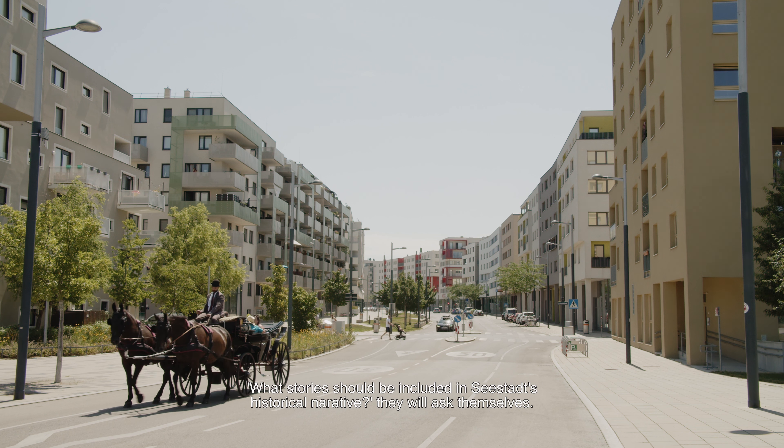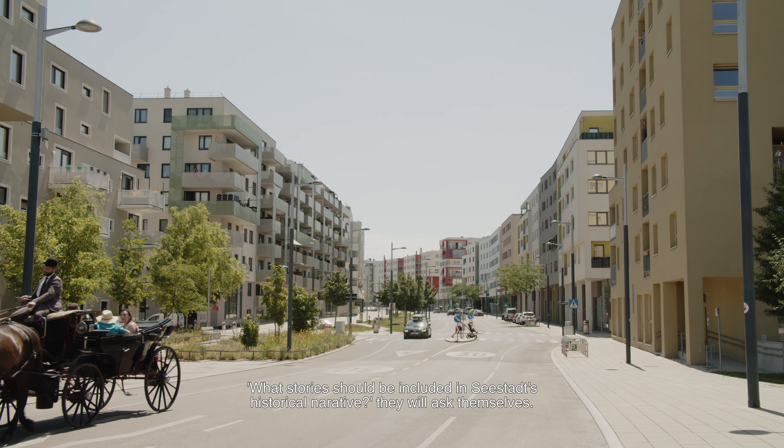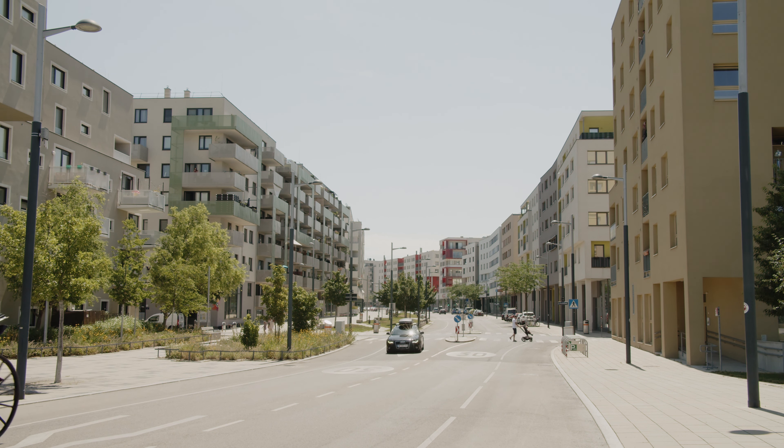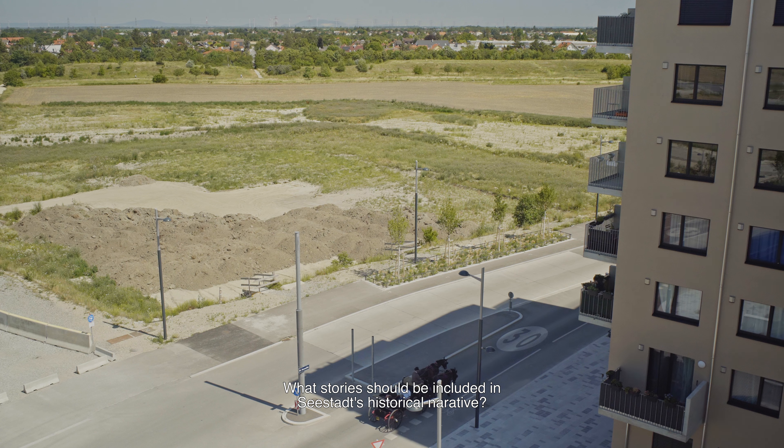In this final stage of the tour, in what's already referred to as the old town, locals will start a conversation. What stories should be included in Seestadt's historical narrative? They will ask themselves. What stories should be included in the historical storytelling of the city?